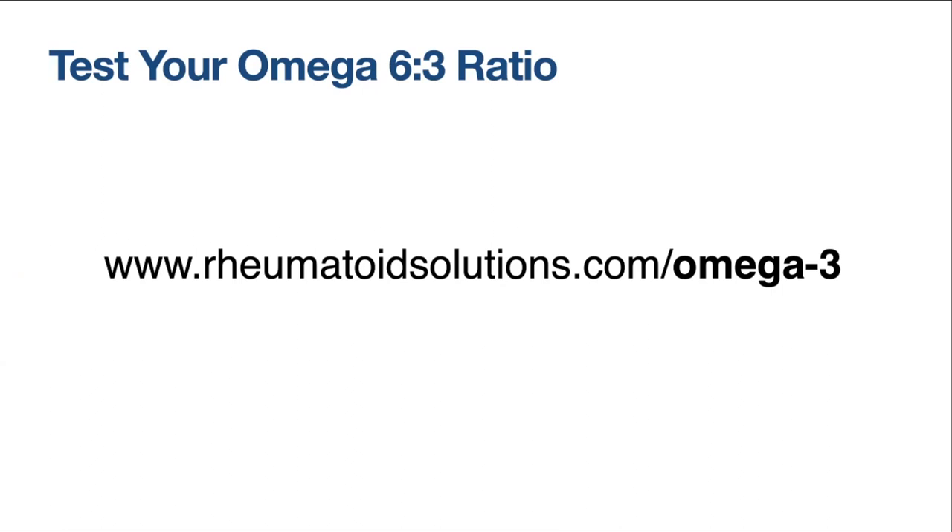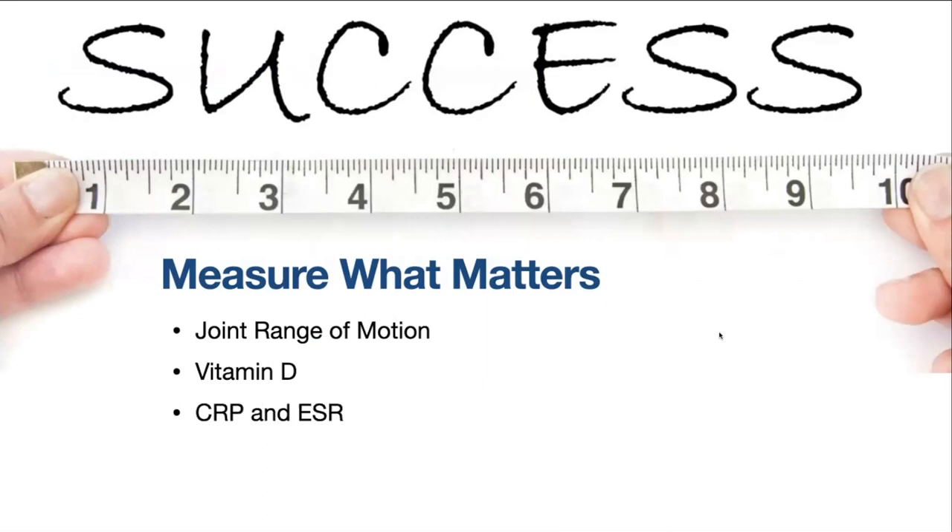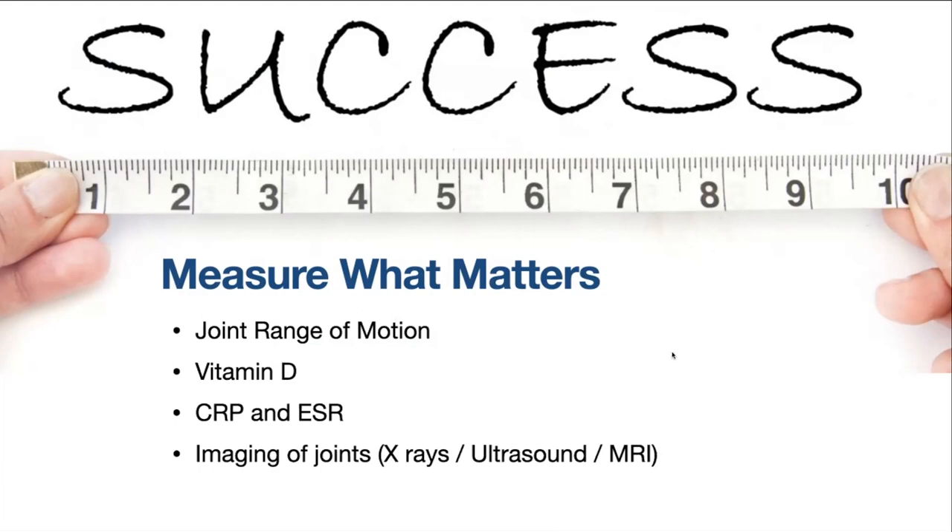The supplement I take is also listed on that page. I'm not naming it here because someone watching this in three or four years may find I've identified a better alternative — so that page will always reflect the optimal testing and products at any given time. We want to measure what matters with rheumatoid: joint range of motion, vitamin D status, C-reactive protein and SED rate, joint erosion via X-rays and ultrasounds, and MRIs when necessary. And now we also want to measure our omega-6 to 3 ratio, because of strong evidence associating a better ratio with better inflammatory outcomes.